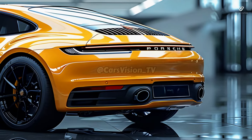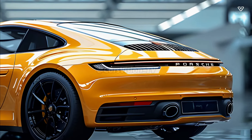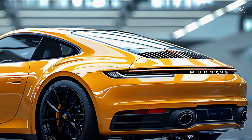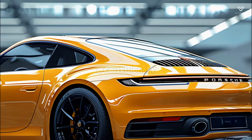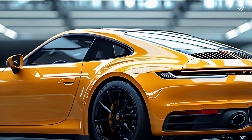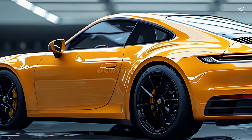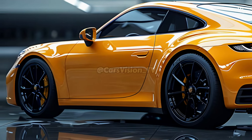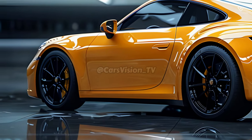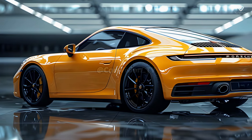Modernized with cutting-edge LED technology, the round headlights are a distinctive feature. Their adaptive lighting system adapts to various driving conditions, improving visibility and safety. Improved daylight visibility and a dynamic contemporary look are achieved through the DRLs' seamless integration, which produces a distinctive light pattern. The front bumper features integrated air intakes to improve cooling and aerodynamics.